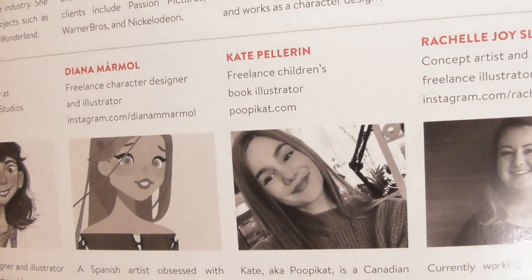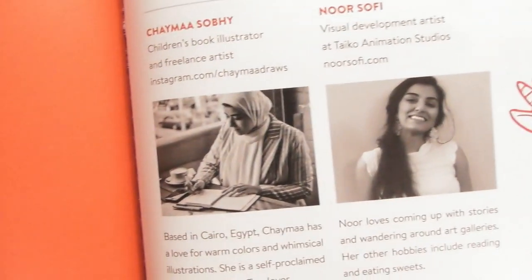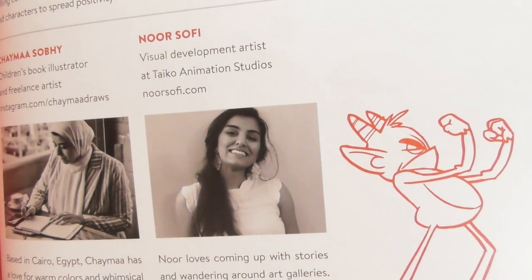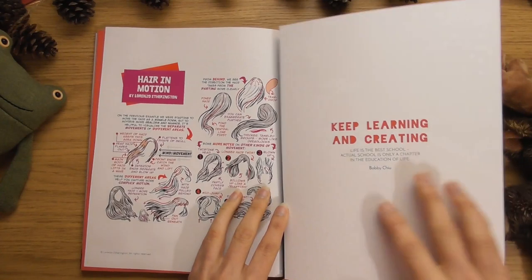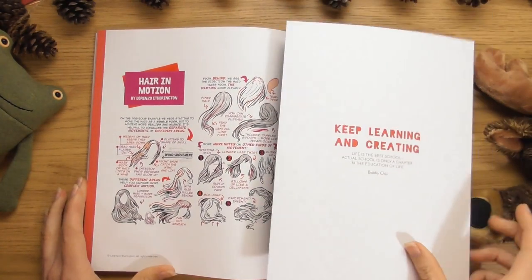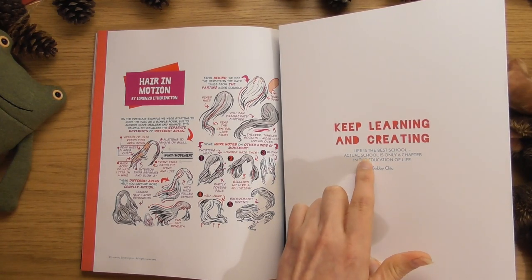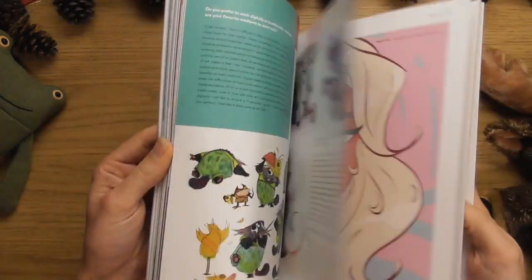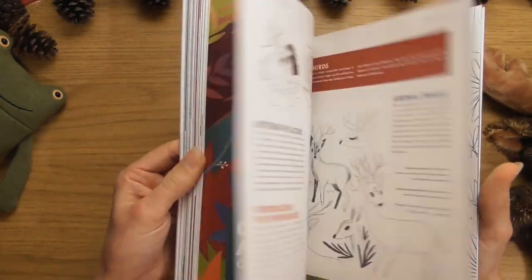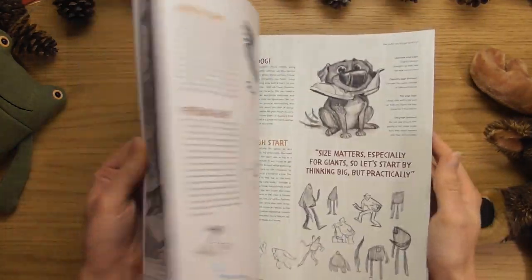These are our little friends for this issue. Look — it always amazes me how different all the little artists are. She looks nice, Kate. And then there's our little guys, and it finishes with hair as well. 'Keep learning and creating — life is the best school; actual school is only a chapter in the education of life.' Bobby Chiu said that. That was absolutely beautiful — a really nice little Christmas present.